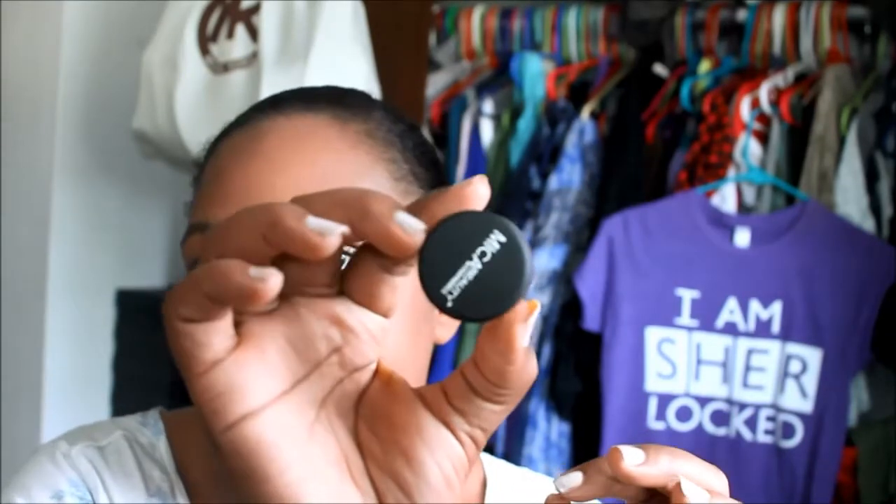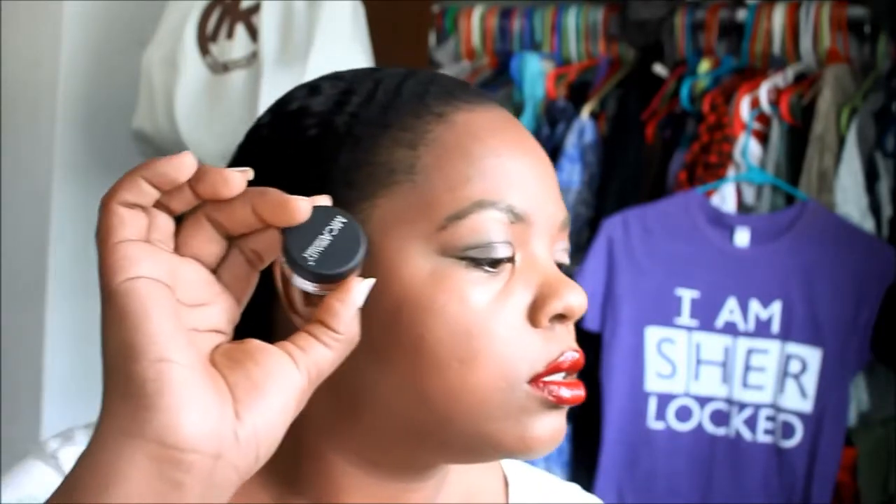Next I have this item from Mica Beauty and this is a shimmer powder. I want to say I have another one of these — this is in bronze. I'm assuming that you can use this as an eyeshadow because I don't know if you would want to use this as a bronzer, since it's shimmery and I don't know how that would look. But in any case, this is what I got.